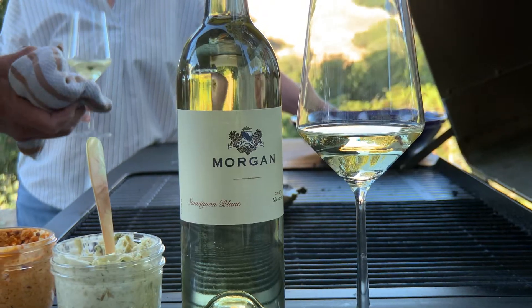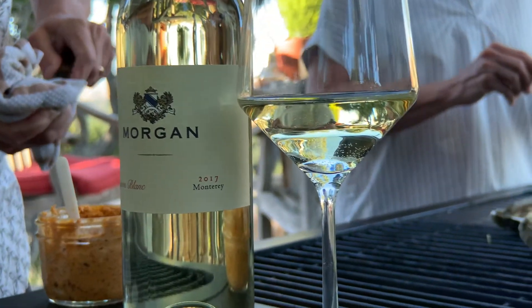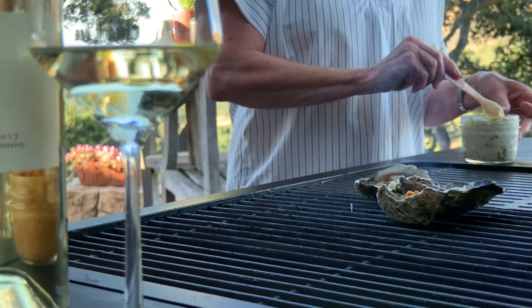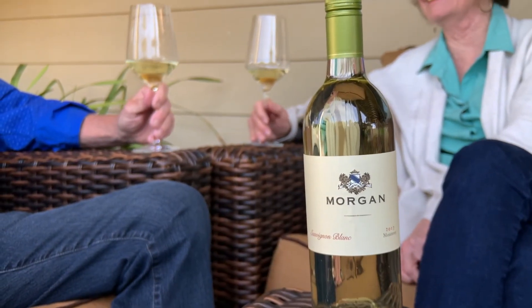It's a perfect food wine, but even more than that, I think it's a great starter wine. It's what I always want when I come home and I start to cook dinner. I want a glass of Sauvignon Blanc — it's really a palate cleanser. It's not a grape that is widely known and planted in the Monterey area, but we love it, and I think our Sauvignon Blanc is just a really nice style.